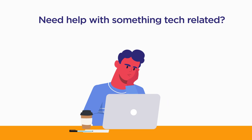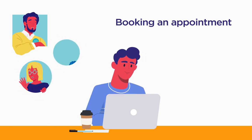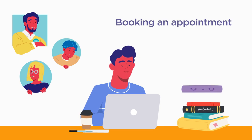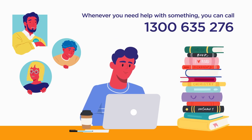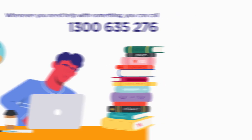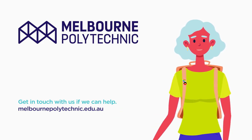Need help with something tech-related? Booking an appointment with the counselling or student equity team? Need to get in touch with the library or learning skills team? Whenever you need help with something, you can call 1300 635 276. We look forward to seeing you thrive at Melbourne Polytechnic. Get in touch with us if we can help.